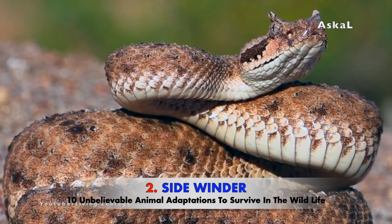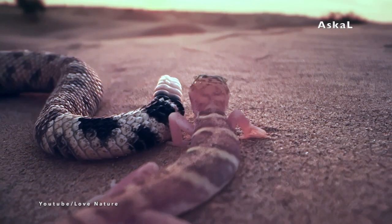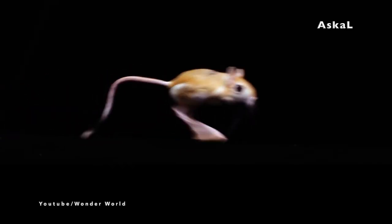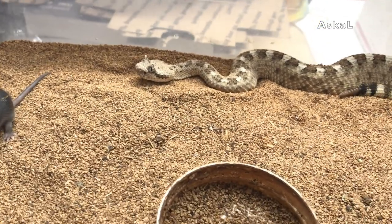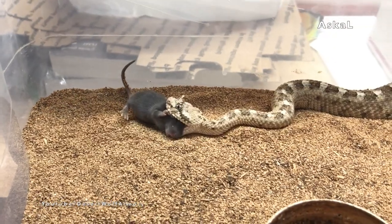Number 2: Sidewinder. Sidewinders are carnivorous animals. They usually feed on rodents like lizards and sometimes kangaroo rats, small birds, and even snakes. But in captivity, they do fine on a steady diet of mice. But how does this snake hunt for its prey?